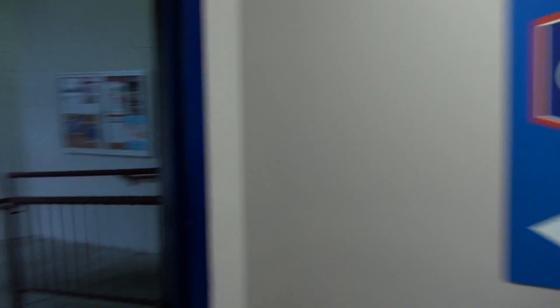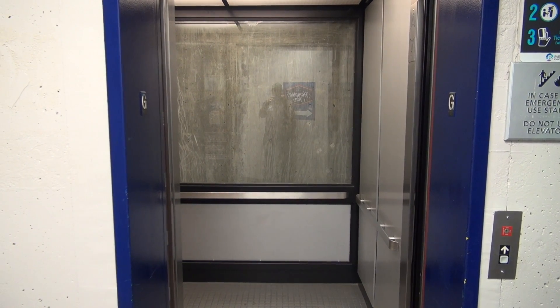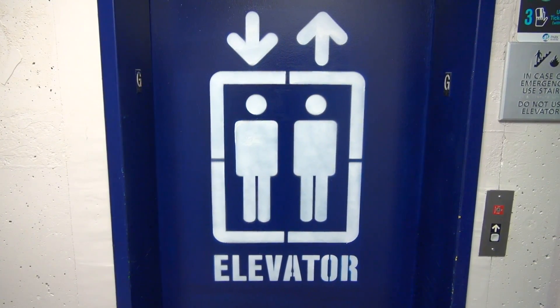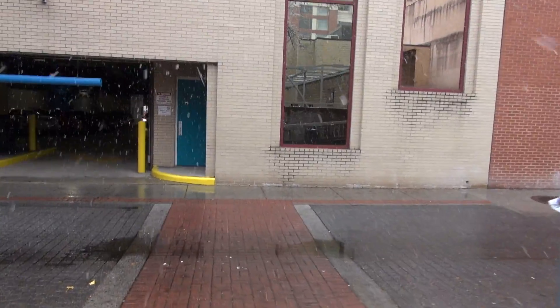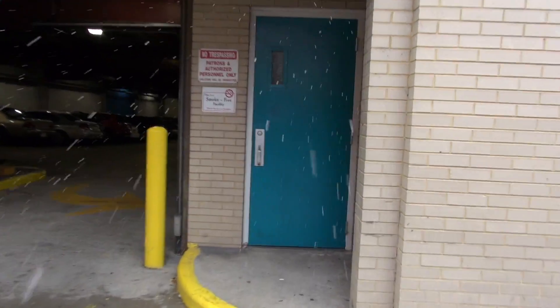We'll exit the elevator. Bonus for you — since this elevator doesn't get too much love, Center in the Square, you know what we'll do: we'll go in here and give it a ride.